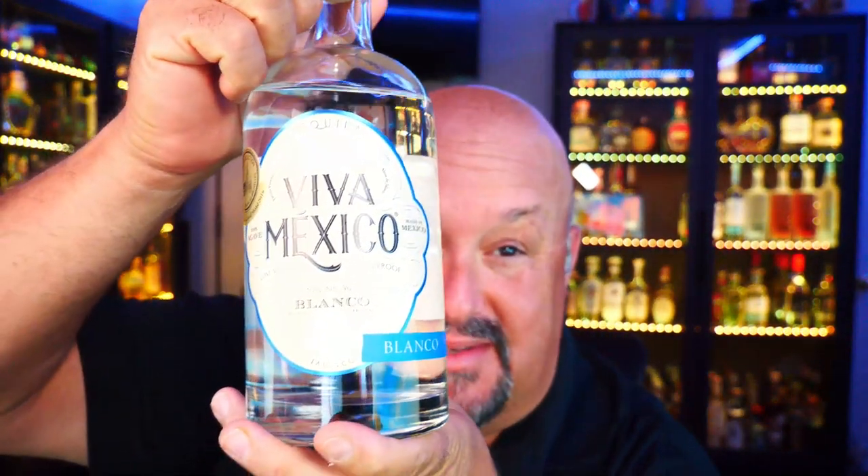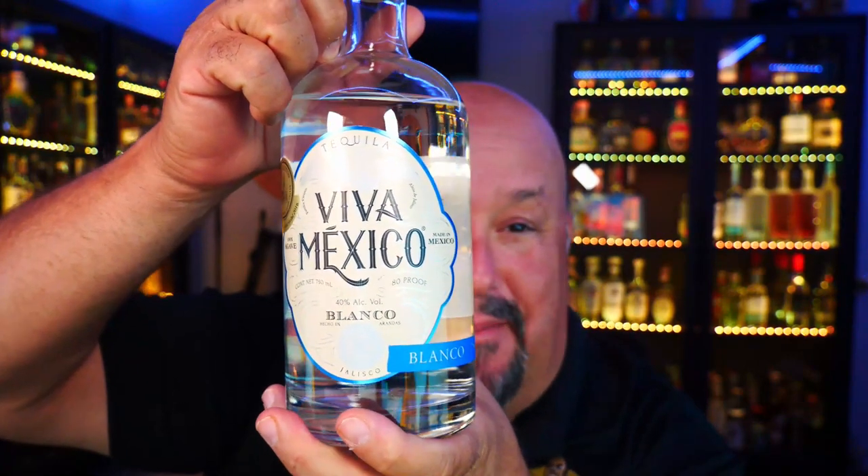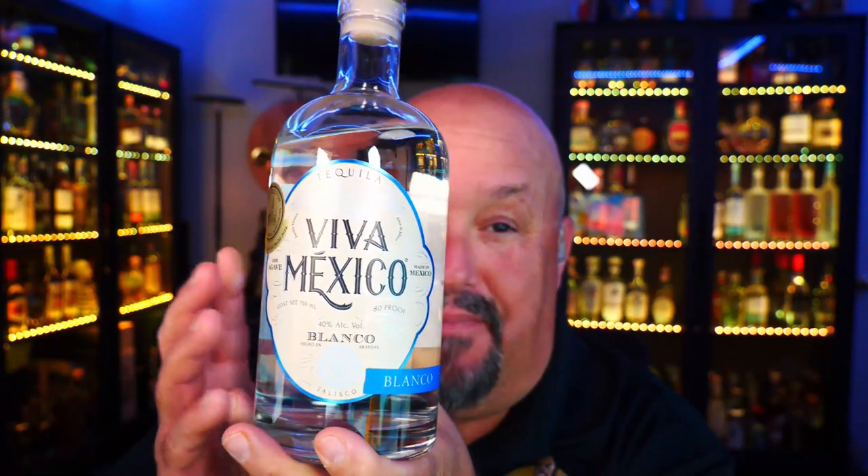Number three also comes out of Arandas, and again out of NOM 1414, the Vanco and Associates distillery. It is Viva Mexico — a fantastic Blanco, super easy to drink, beautiful flavor profile, and you can't miss with this one. It's a great mixer and also a fantastic sipper. This is my fourth bottle of Viva Mexico that I'm drinking, so it is excellent. Very easy to find at Total Wine and other stores throughout the country. If you're looking for a solid, reasonably priced Blanco, Viva Mexico might be a great choice for you.